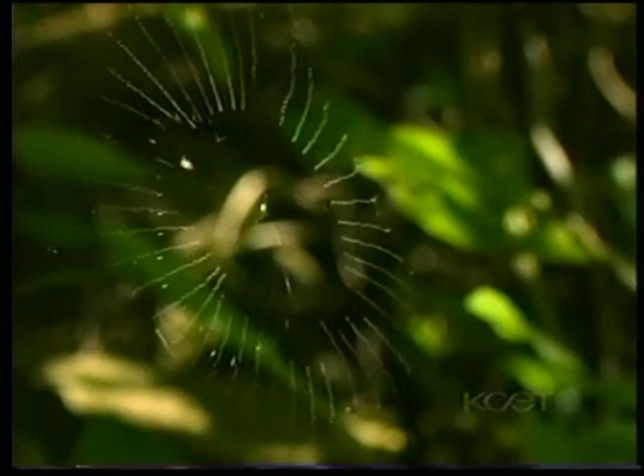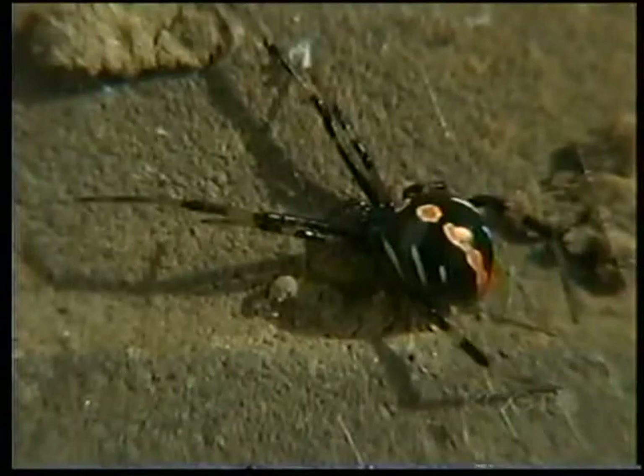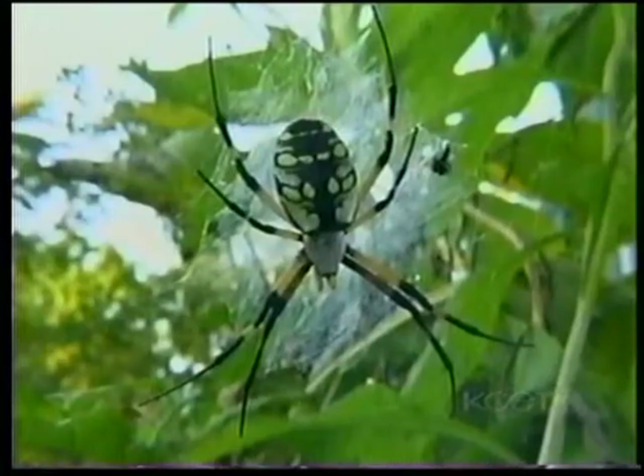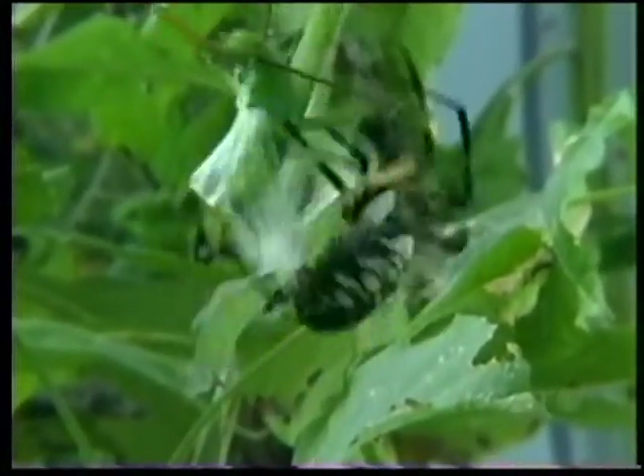One of the most efficient predators of this miniature world, they have developed gossamer silk stronger than steel, venoms to immobilize their prey, and an incredible diversity of all different sizes, shapes, and colors. The garden spider makes its web out in the open, and is capable of handling fairly large prey. The silk pours out in a net-like band to subdue even this powerful katydid.